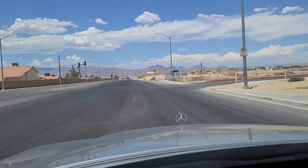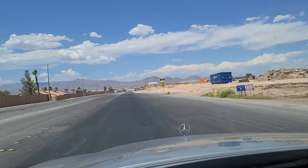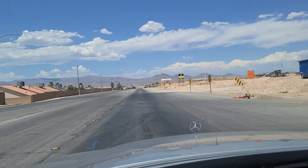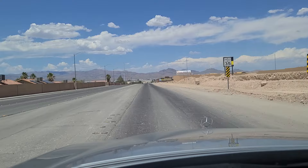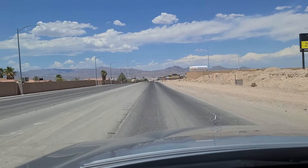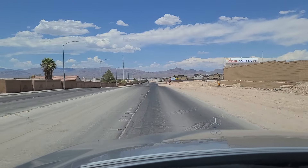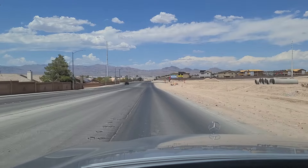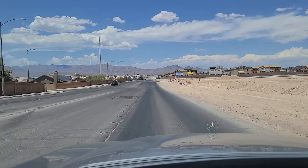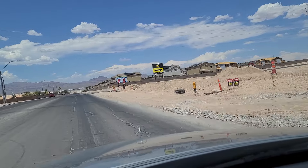They're building new homes out here right up against what is Nellis Air Force Base out in the distance. It does get very noisy out here at Nellis, especially when they do their Red Flag exercises and have squadrons come in from all over the place. You can see their brand new homes right there — the Dalton — and dead ahead is Nellis Air Force Base.